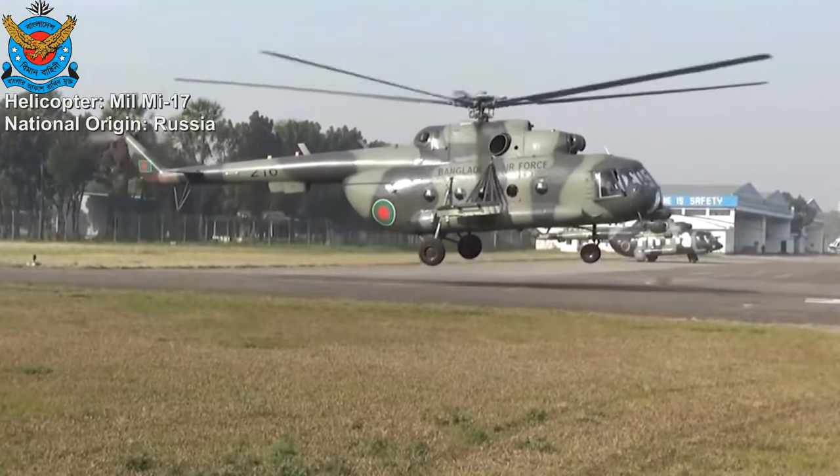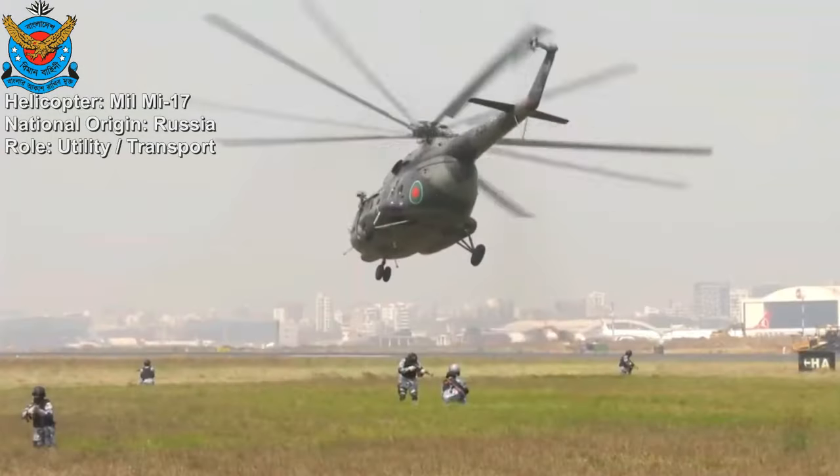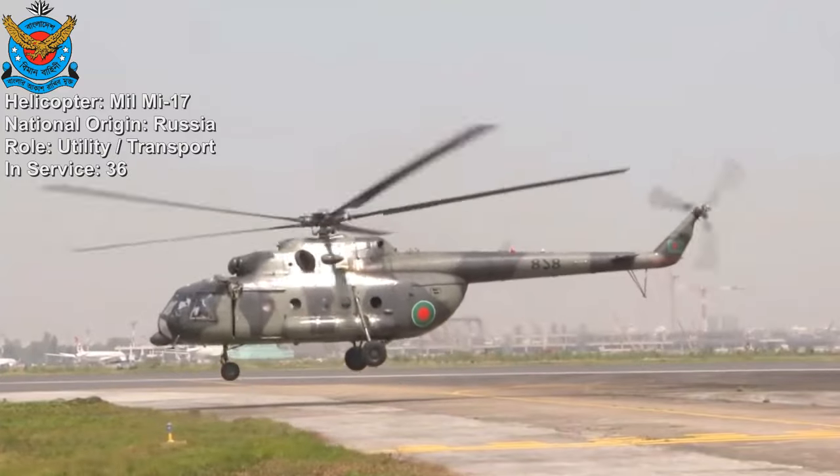Helicopters: Mil Mi-17. The Mil Mi-17 is a Soviet-designed Russian military helicopter widely used for transport, search and rescue, and other missions. 36 Mil Mi-17 are part of the Bangladesh Air Force.